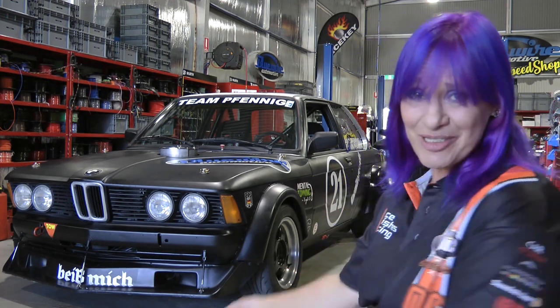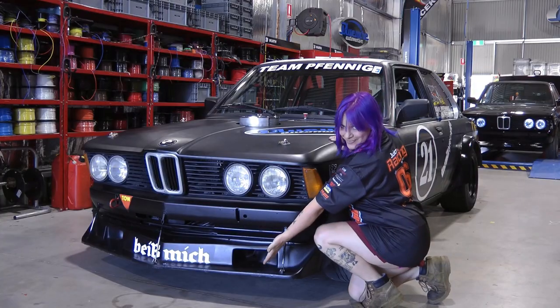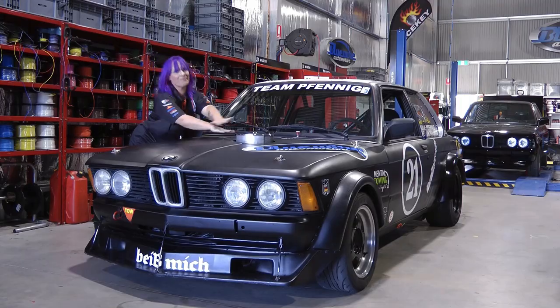Hi, my name's Julie Fennick. I'm part of Team Fennick Racing, and this is my race car. She is a 1982 BMW E21, and she's a little bit special because she's an American left-hand drive girl down under.